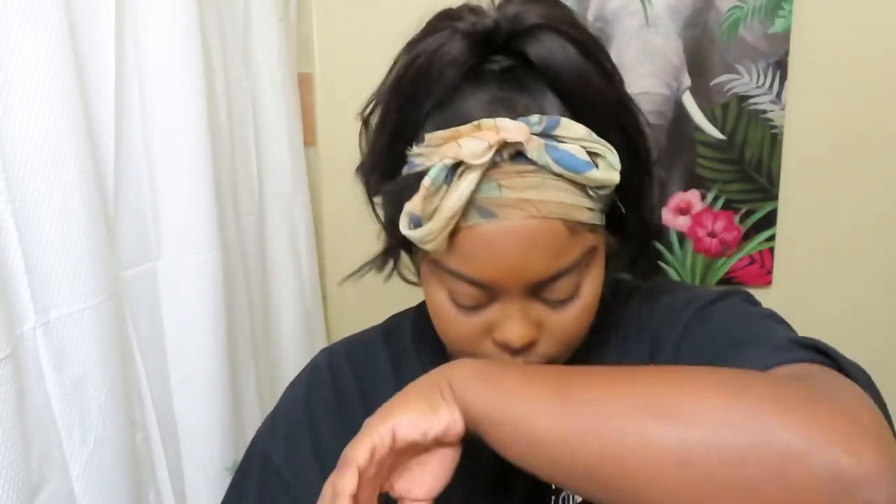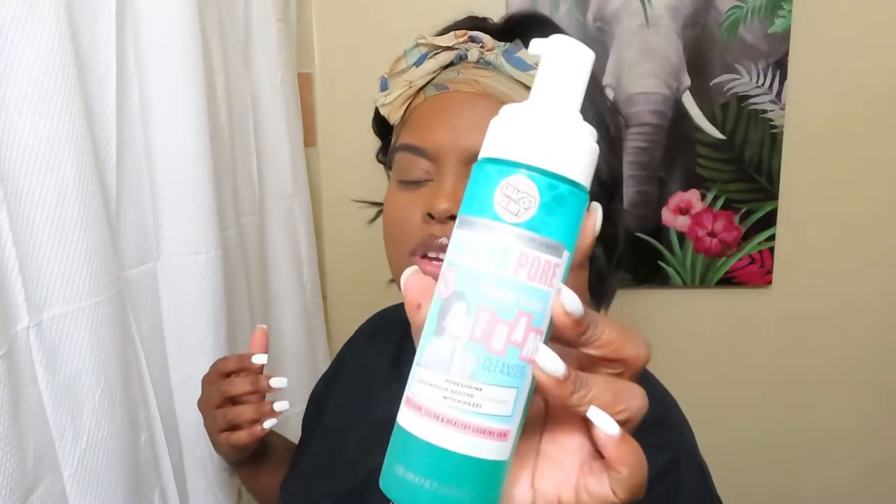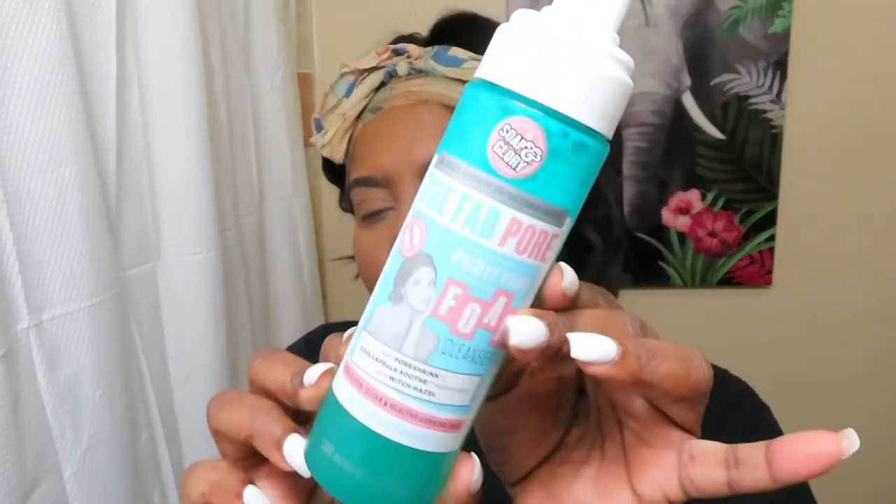These are the two main products I use - literally the only products I really use on my face honestly. They're by Soap and Glory - Soap and Glory, if you're watching this, sponsor your girl! I've really been using their products forever. I use the Vitamin C wash probably two to three times a week, even if I don't have makeup on. I normally just do it in the shower for a quick wash. I also use their foam cleanser.